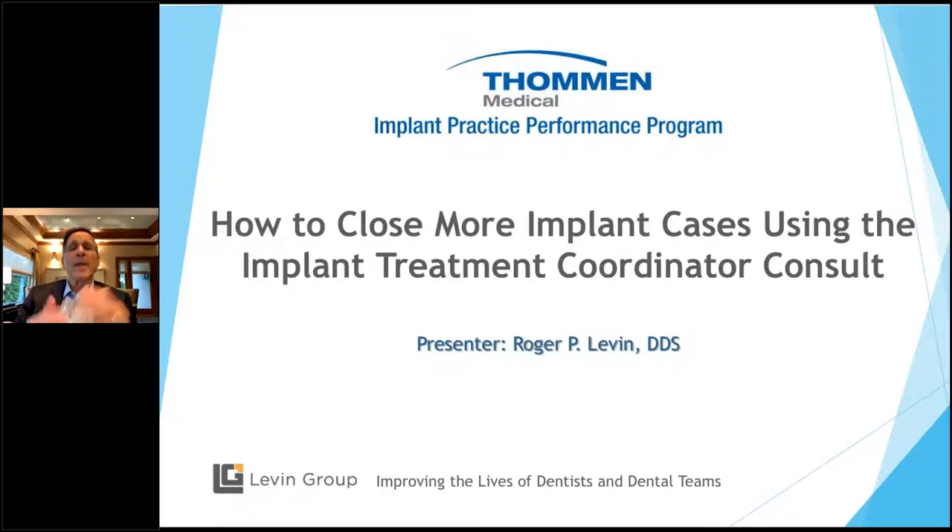Many of you watching this webinar have implant treatment coordinators. Let's start at the foundation. The ITC — implant treatment coordinator — in oral surgery, perio, and prosthodontics: 97% of them have no sales background. They can be trained, don't worry about that. But the job of the ITC is one word: sales. They are the salesperson. And because of that, the way I explain it, they are the second most important person in the practice.